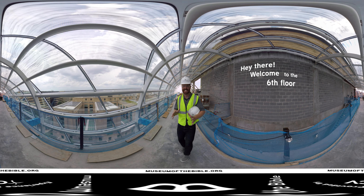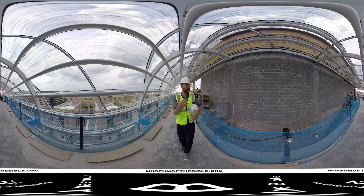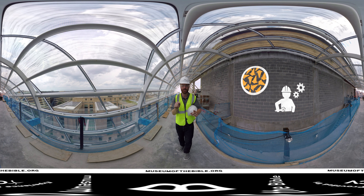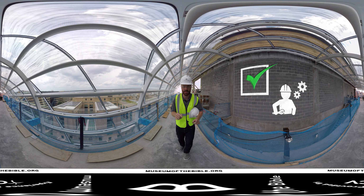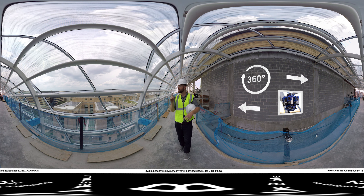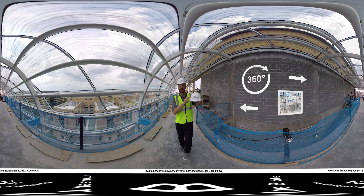Hey there, welcome to the sixth floor of the Museum of the Bible here in Washington DC. As you can see the museum is in complete construction mode right now, but lucky for you I've got full access to the building today and you get to join me on this 360 degree hardhat tour. So go ahead, take a look around, because as we go along I'm going to be showing you glimpses of what the museum is going to look like when it opens its doors to the public. Oh, and one more thing — you're going to need one of these.